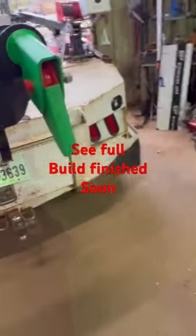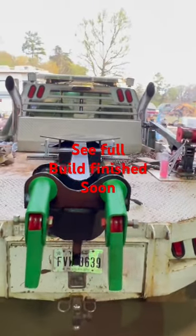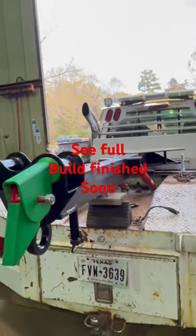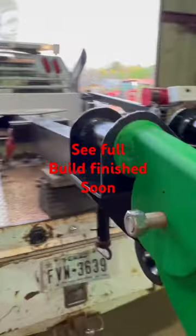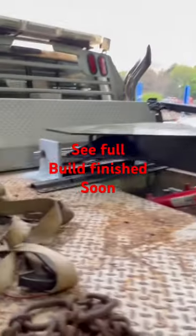Starting to look pretty good. Look at that — just getting there. Just takes a lot of time when you're building every piece of it. Ready to try it out.